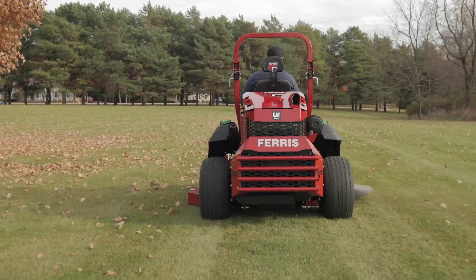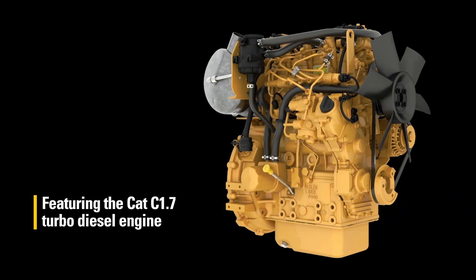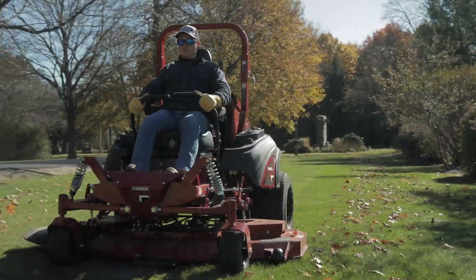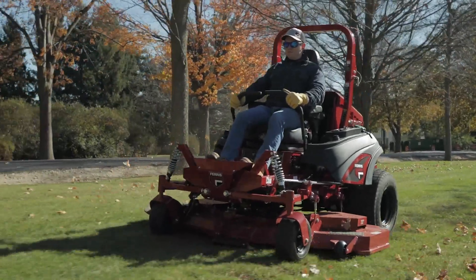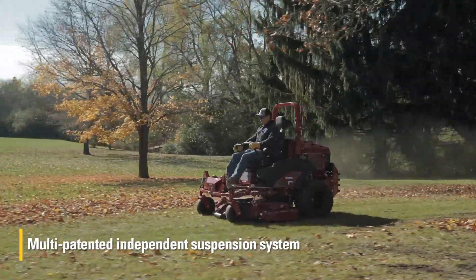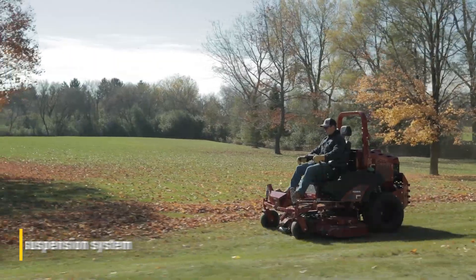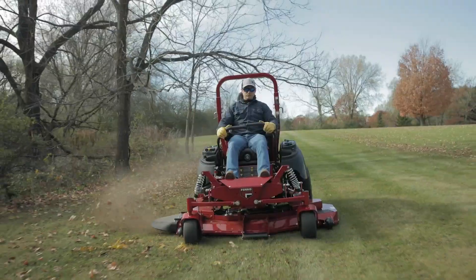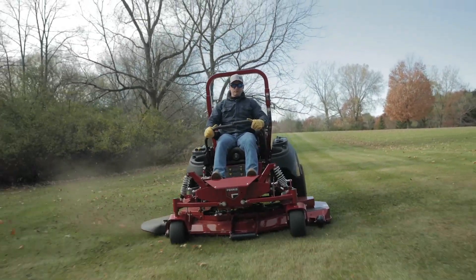Powered by the top-of-the-line CAT C 1.7 turbo diesel engine, the Ferris IS 6200 zero-turn mower totes more standalone advantages than most standard gas cutters have ever even heard of. Par for the most pristine golf courses, the IS 6200 features Ferris' multi-patented independent suspension system, meaning you get a more comfortable and faster mowing experience, which results in a cleaner cut, better traction, and a boost to your overall productivity.